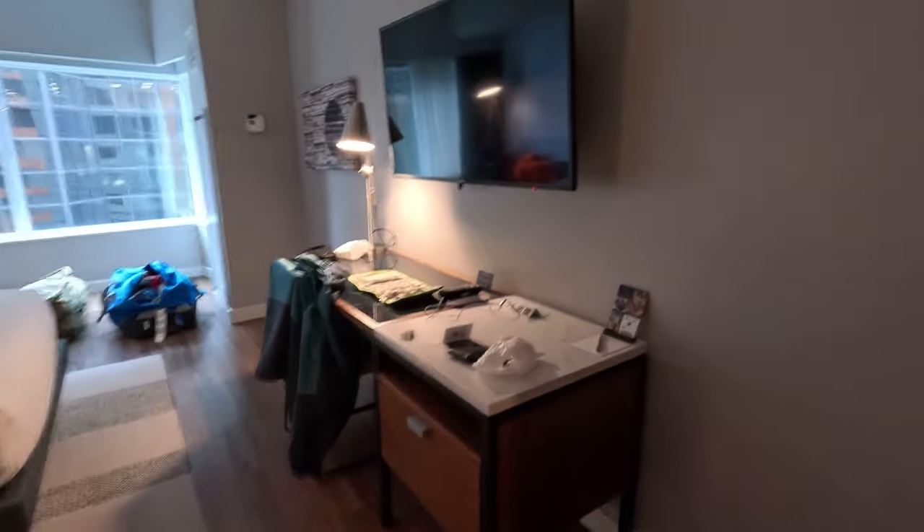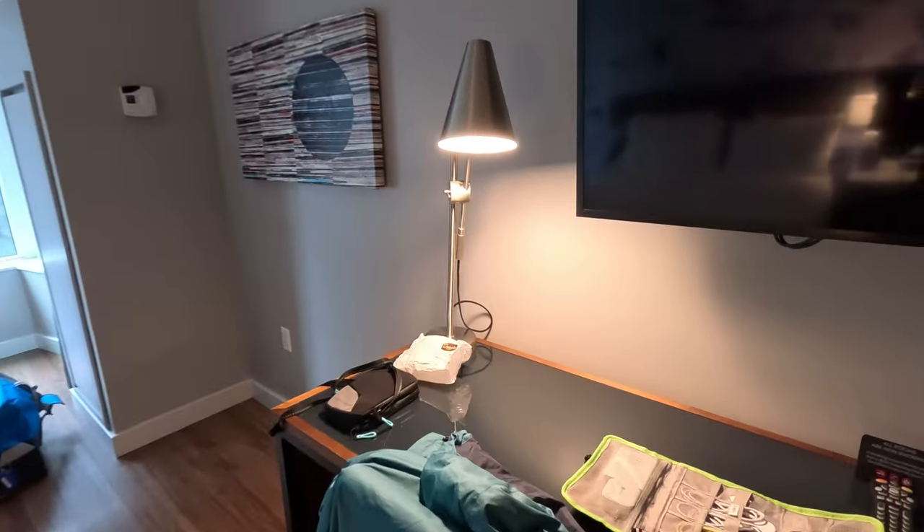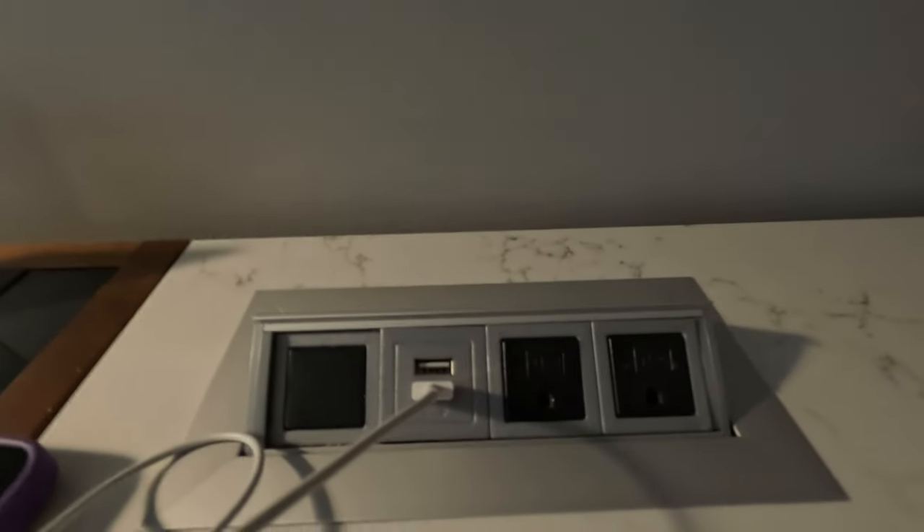Over here you have the desk — it's a pretty big desk with a lamp. The TV is mounted above the desk; it's an okay size. On the desk you have two US outlets and two USB charging outlets, plus a little shelf and a drawer.